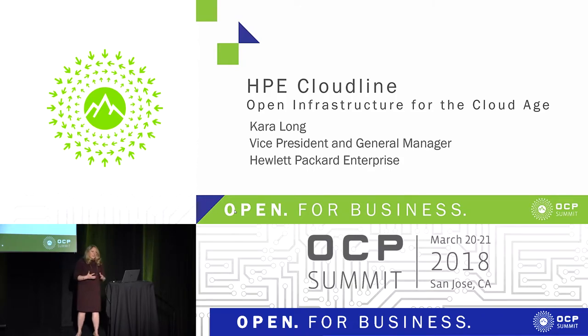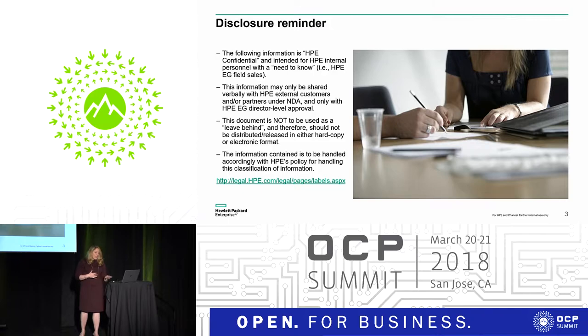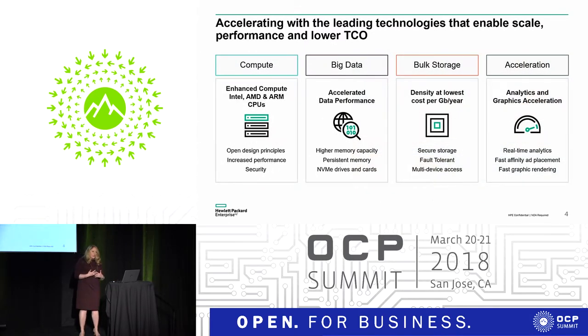The product was developed in order to meet the changing portion of the market, looking for compute across multiple different processing types — big data, bulk storage, and acceleration — also looking for ways to change their TCO story through multiple different avenues. Cloudline was kept private, but we have now launched that product and made it available to multiple different service providers across all industries.